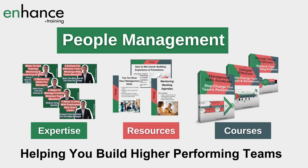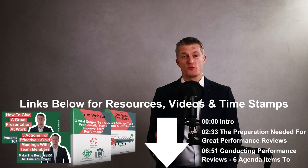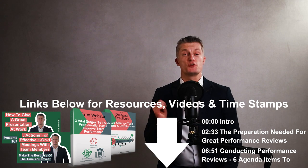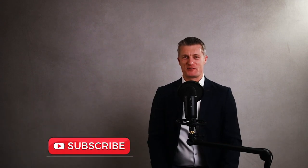My name is Jess Coles, and if you're new here, Enhanced Training shares people management expertise, resources and courses teaching you how to build high performing teams. I've included links to additional videos and resources in the description below, as well as the video timestamps, so do take a look. And if you like this video, please give it a thumbs up and subscribe.